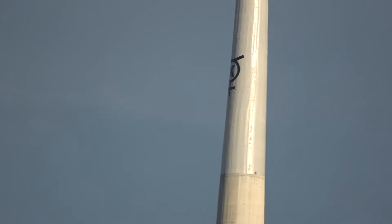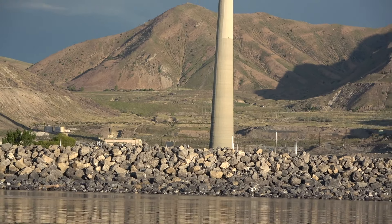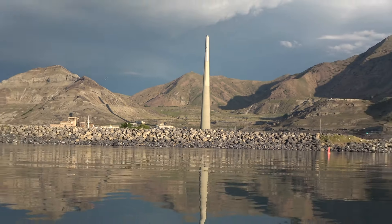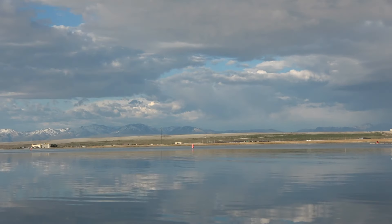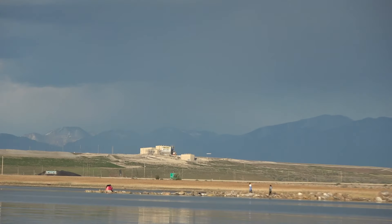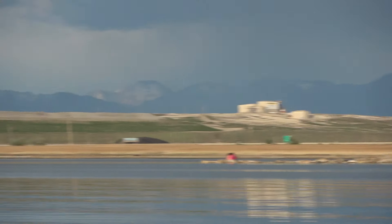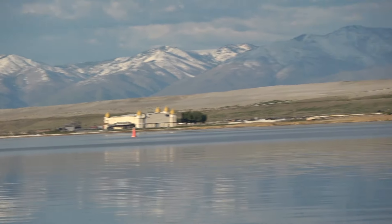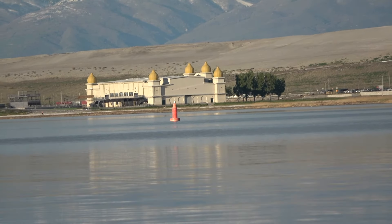We've got some nice graffiti happening on this big smokestack just west of Salt Lake City, and then there's like a castle thing down here — Salt Air, I think it's called. They have raves and things there, I guess is what I've heard.